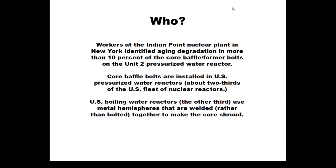Last month, workers at the Indian Point nuclear plant in New York reported to the Atomic Safety and Licensing Board and other parties involved in the license renewal proceeding that they had identified degradation in about 10 percent of the core baffle former bolts on the Unit 2 pressurized water reactor. Indian Point 3 has not yet been inspected. These core baffle bolts were installed at all U.S. pressurized water reactors, which comprise about two-thirds of the U.S. fleet of nuclear reactors. The other third, boiling water reactors, use metal hemispheres welded together rather than bolted, called the core shroud, which is cracking on its own.